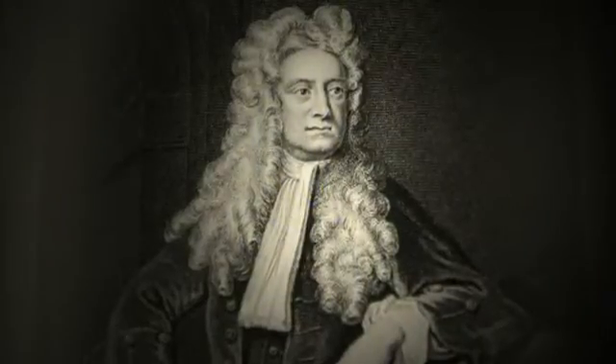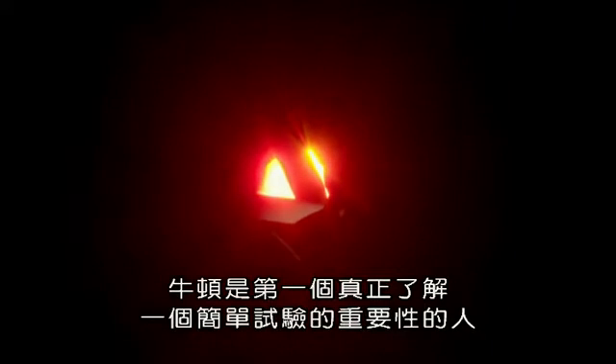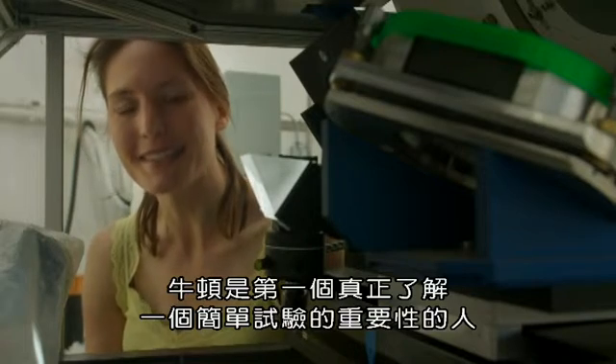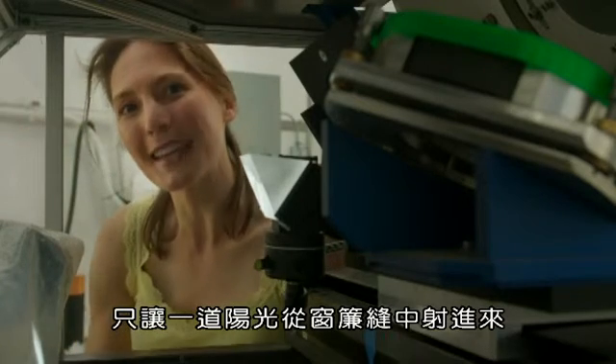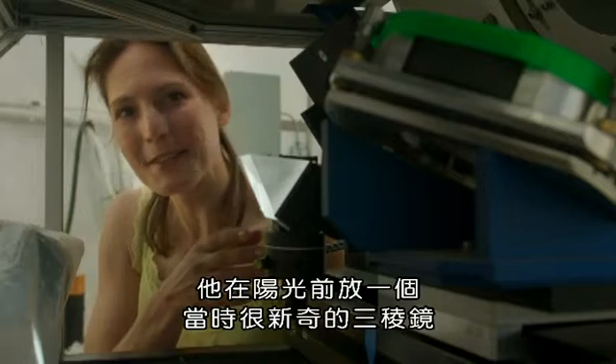But then came one of the biggest revelations in science, which came about when Sir Isaac Newton experimented with a prism. Newton was the first person to appreciate the significance of a really simple experiment. When he did it, he blacked out a room in his house and just let in a single sunbeam through a chink in the curtains, and in front of that he put a prism — something that was relatively new at that time.